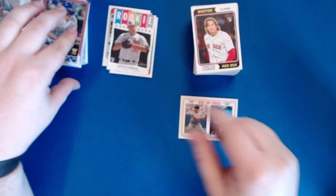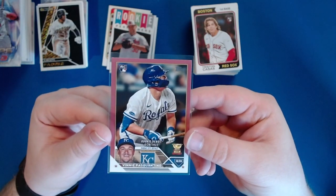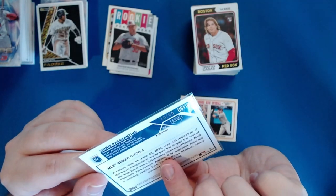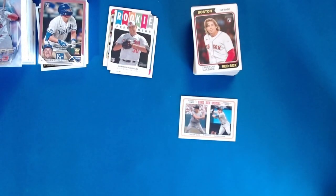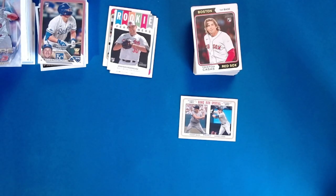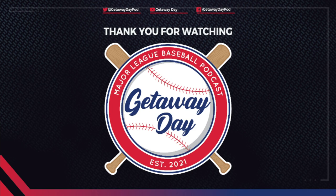The Vinnie Pasquantino Mother's Day parallel number 10 of 50 from the Update hanger is easily the best card we pulled today. Make sure to subscribe to the channel to help us reach our subscriber goal and get that giveaway kicked off. Follow us on Twitter — please call it Twitter, not X — and we will see you next time. Thanks for watching Getaway Day Cards — leave a like and consider subscribing, and follow us on Instagram and Twitter at Getaway Day Cards.